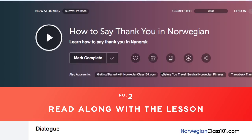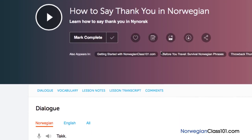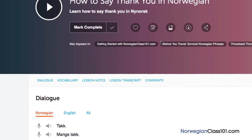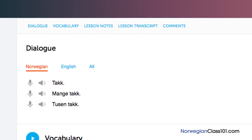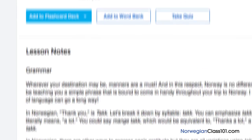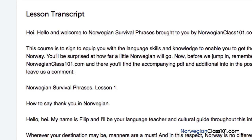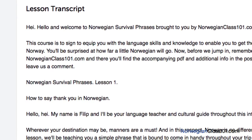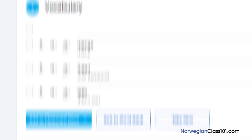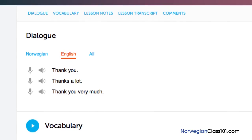Number 2: Read along with the lesson. You can read along with the lesson notes or lesson transcript. These come with every lesson. The lesson notes provide you with the dialogue for the scene taught in the lesson along with translations, a more in-depth explanation of the grammar and culture, and even vocab and sample sentences. The lesson transcript is the full word-for-word transcript of everything you hear in the lesson. And the dialogue study tool provides you with the audio for the lesson dialogue along with the translations.